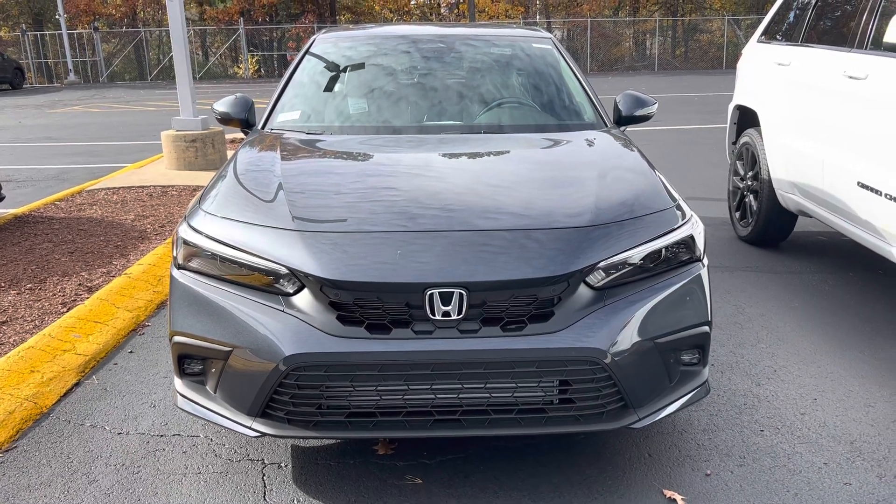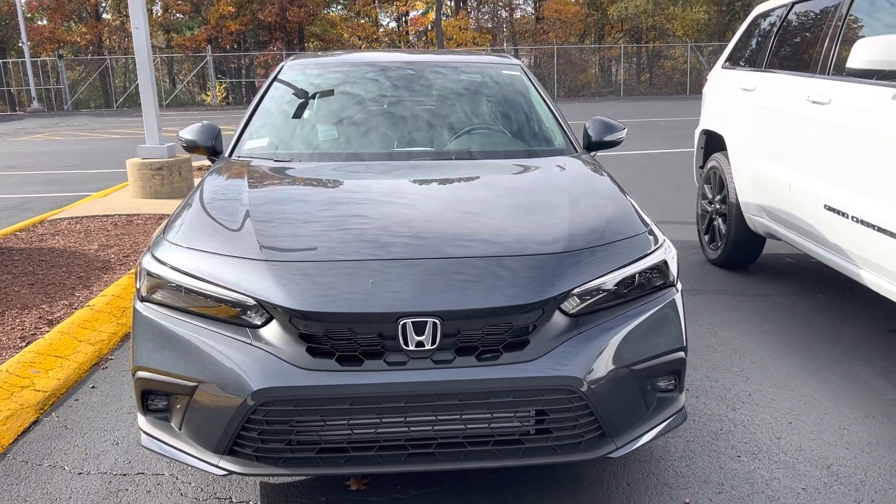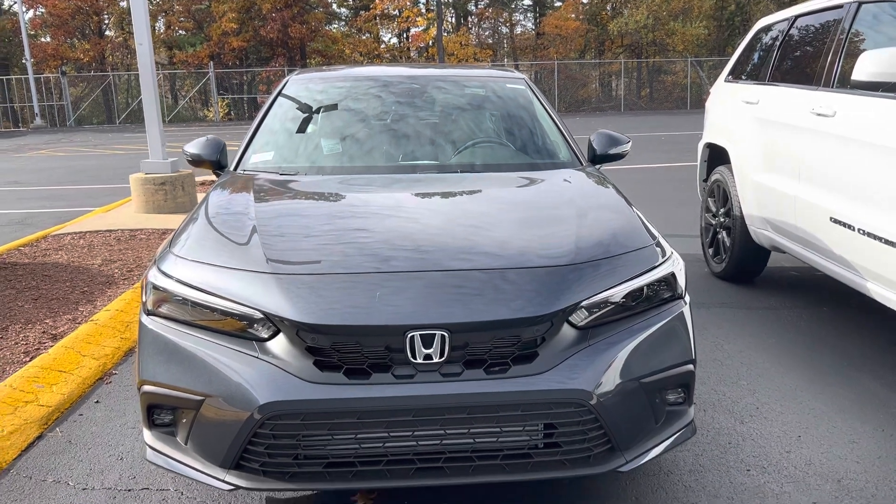Hey, Zach here from AutoFair Honda in Manchester with a quick walk-around video on this 2022 Civic.